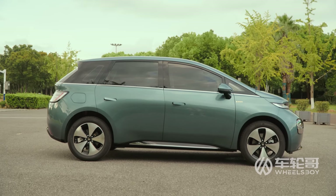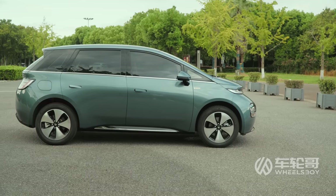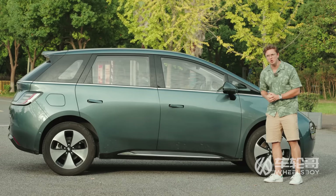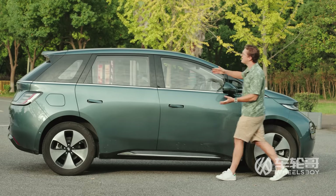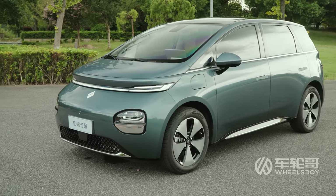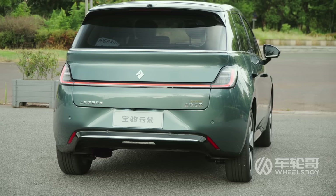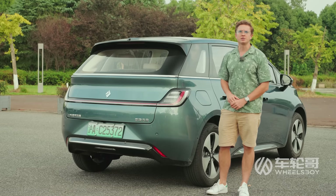The EQ100 is definitely on the smaller end of the compact segment, with a length of 4.3 meters. That makes it about 10 centimeters longer than a BYD Dolphin, but it has the same 2.7 meter wheelbase. I refer to it as an MPV as it has a kind of tall roof, taller than the hatchback shape of a Dolphin. The design on the back feels French too. The exterior design language on this car is known as interstellar geometry, and that's all I'm going to say about that because I hate math.